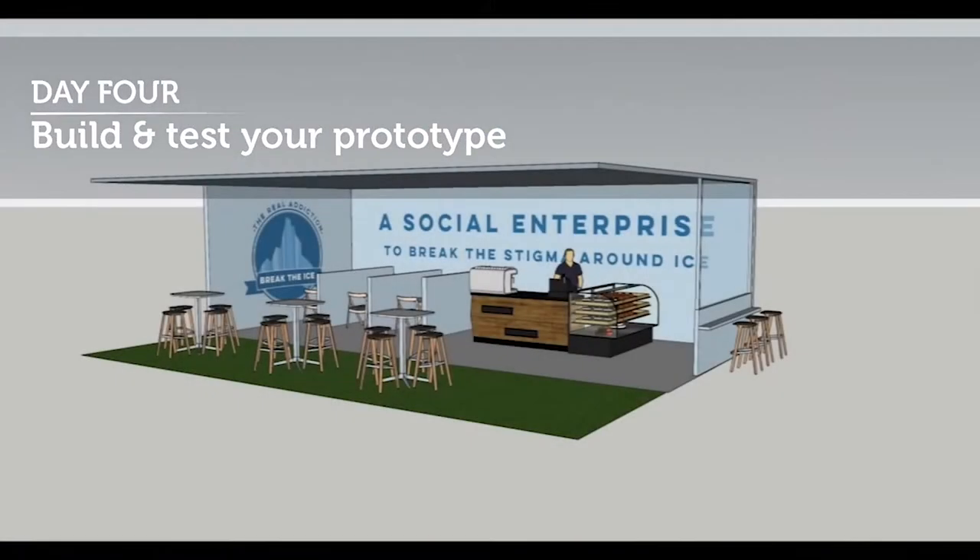Students wanted it to be fun and social and active, so we built that into the design methodology that we use, so that every day they're actually doing something on their feet. They're engaging with the wicked problem with the people that are involved — so homelessness, ice addiction and obesity — they're engaging with those people.